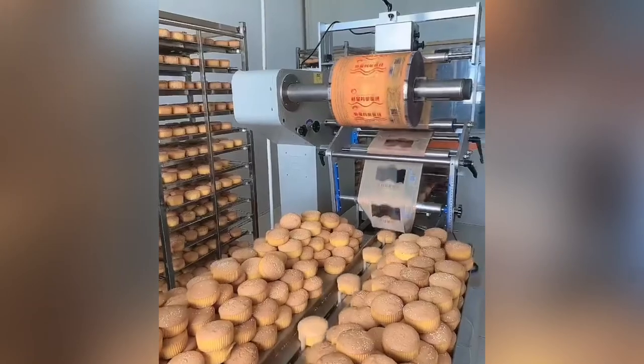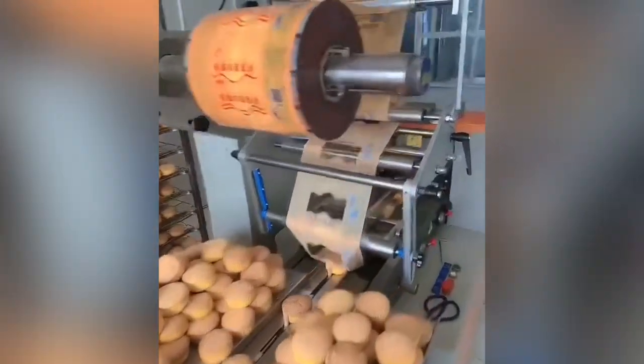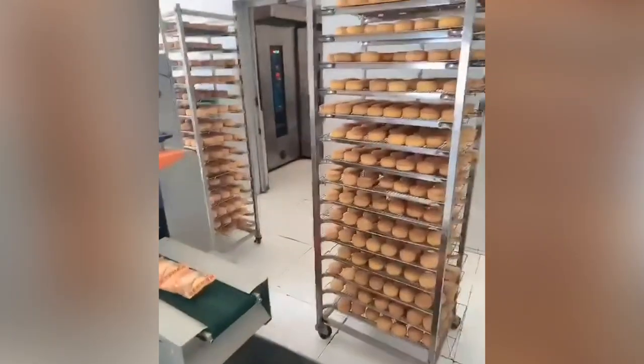This muffin packager makes short work of neatly packaging the product for quick distribution. The result is an evenly distributed, safe food product — a necessity for any food packaging plant.